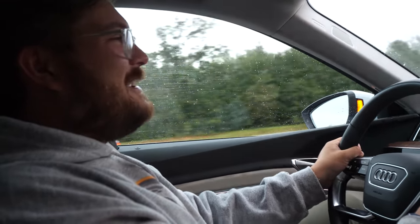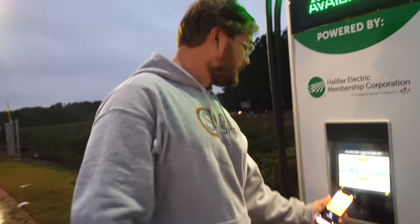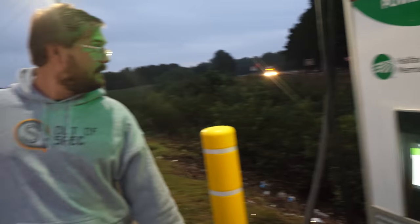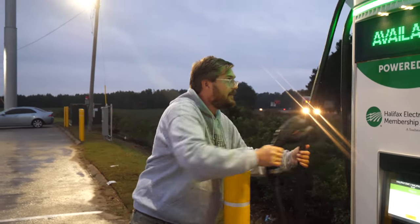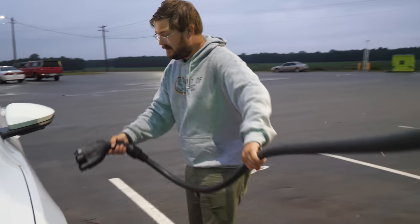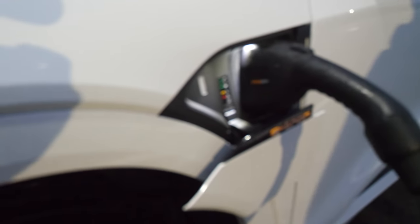Let's load up our ChargePoint card here — we're just going to tap the reader, that's all we need to do. We're going to grab the CCS connection. The nice thing about this is it will pull out, but the problem is these cables sometimes get inverted. So now we can pull the top of that station out to reach, just like this. Line up, plug in — and we are charging.